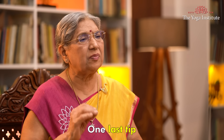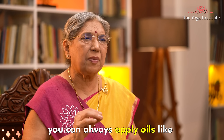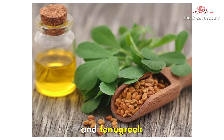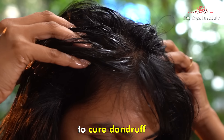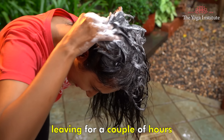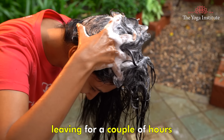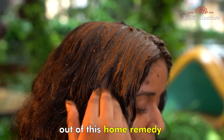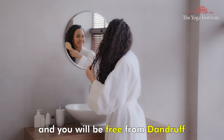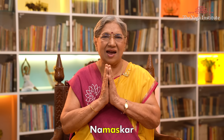One last tip. You can always apply oils like Bhringaraj, Neem and Fenugreek to cure dandruff. Just apply warm oil to the scalp and wash it with shampoo after a couple of hours. Choose any one of these home remedies, but be consistent and you will be free from dandruff. Namaskar.